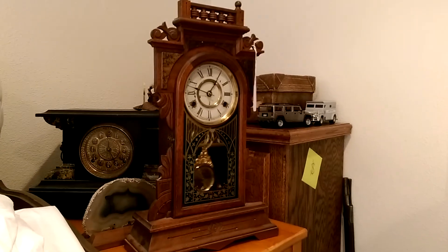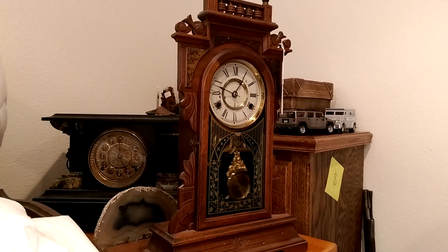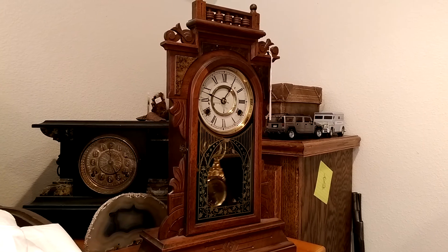This is just one of the many, many fine pieces that you'll find at the sale we have coming up June 18th, 19th, and 20th in Hydesville.